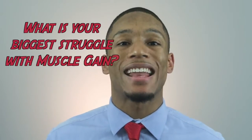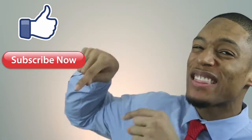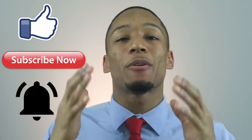I hope you enjoyed this video. I do have one question — what is your biggest struggle when it comes to gaining muscle? Is it your food? Is it the training? Is it the rest? Let me know in the comment box below. If you like this video, feel free to like, subscribe, and hit that bell button to keep up to date with my upcoming videos. I'll catch y'all later. Embrace the hype.